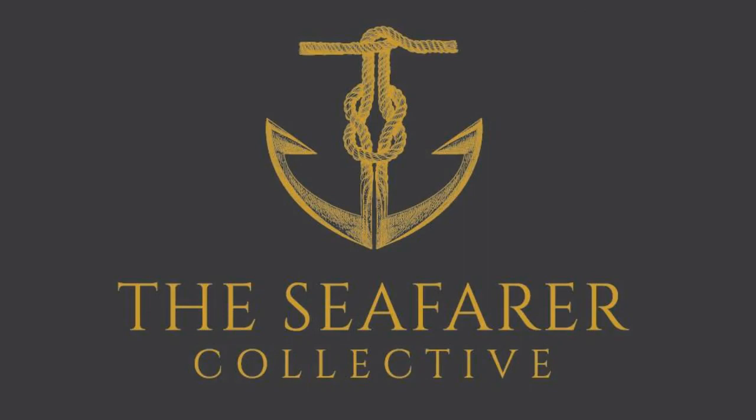Thanks for watching this video. Now you have an overview on how to find specific regulations pertaining to maritime in the Code of Federal Regulations.